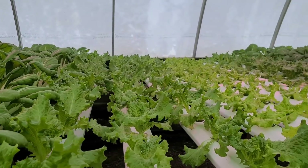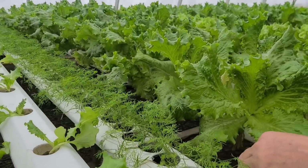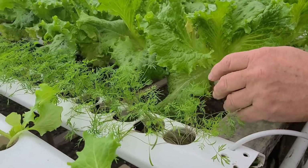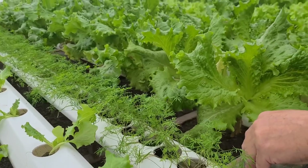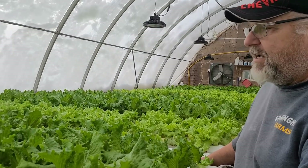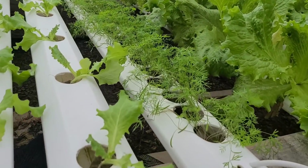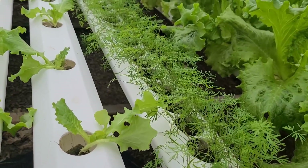Another crop we have growing is dill. We basically grow three herbs — Italian parsley, cilantro — and now we're going to throw dill in there to give everybody a bit of a rotation. We put two herbs every week in our boxes and this will give us some variety so people don't get the same thing every week. People ask for dill and it's an easy grower too.